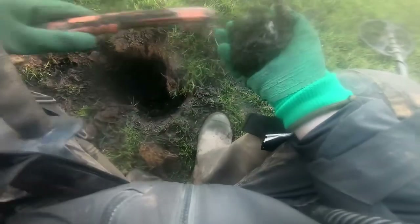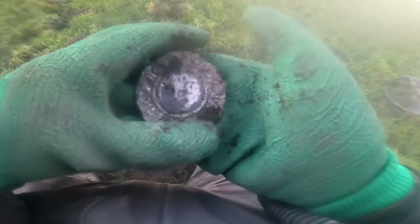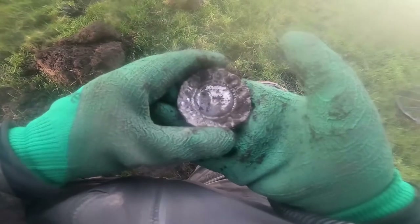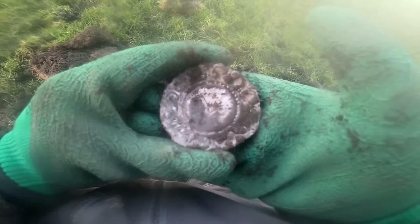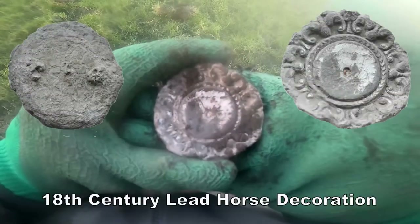I think I've got it — a big piece of lead. That's all patterned, let's investigate that, clean it up, check it out — it's all nicely patterned.